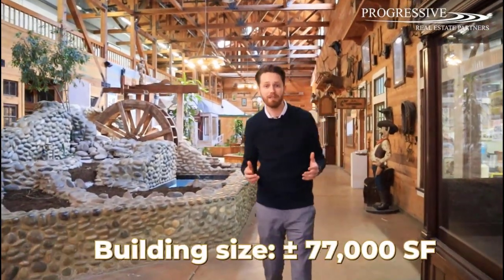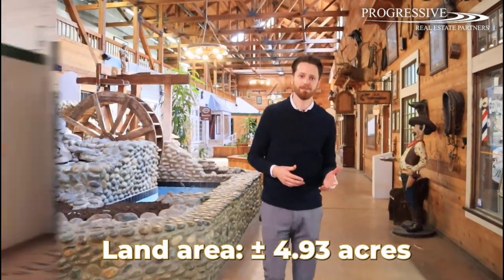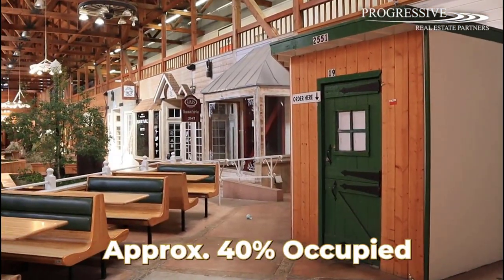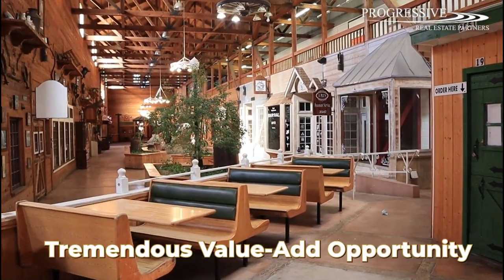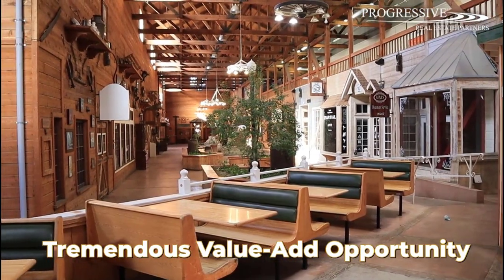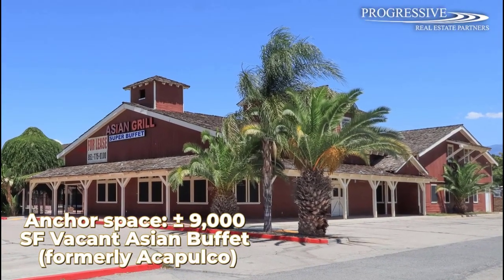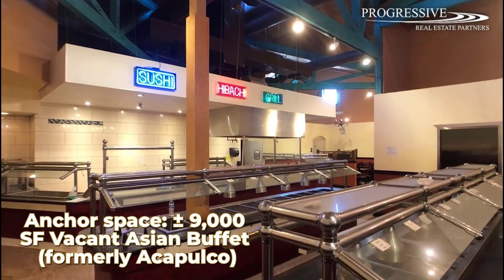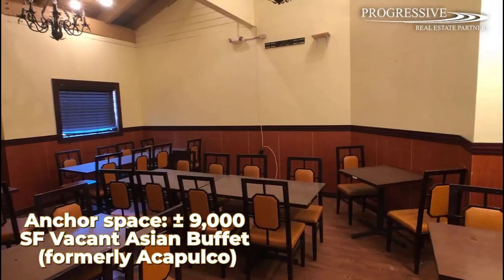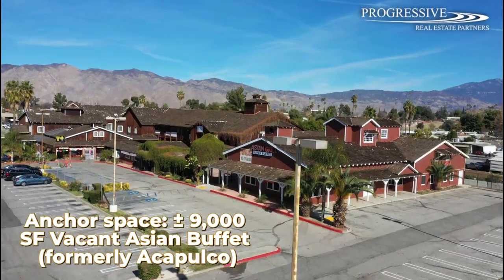The property is just over 77,000 square feet and sits on just under 5 acres of land. It's currently about 40% occupied, which presents an excellent opportunity for an investor to lease up the vacant space for immediate value-add potential. The anchor space is a 9,000 square foot restaurant building that was previously an Acapulco restaurant, most recently occupied by an Asian buffet restaurant, and is now vacant. The asset is priced well below replacement cost and has tremendous value-add potential.